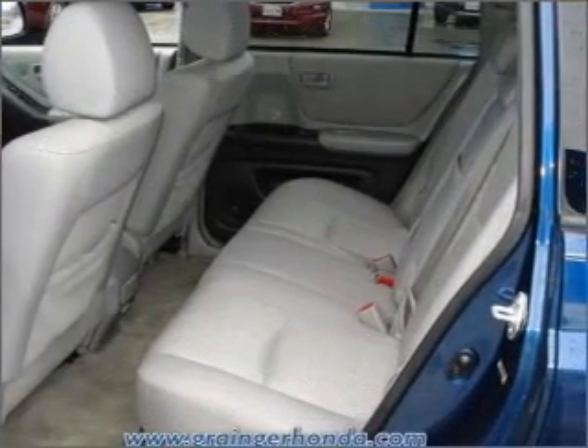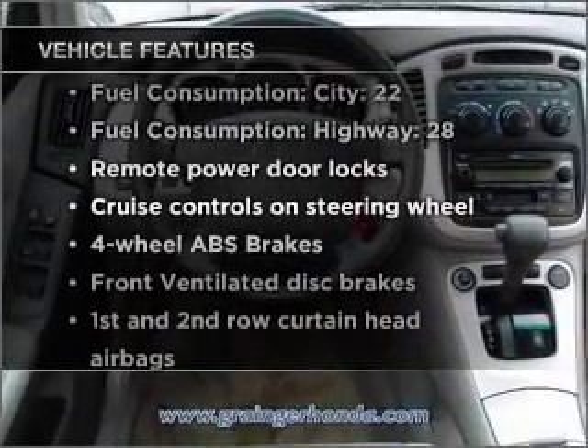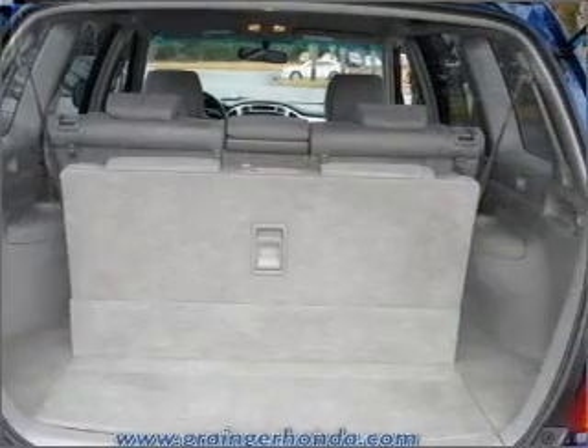The anti-lock braking system will keep you safe on the road. Plus, enjoy these notable features that are included in this vehicle: air conditioning, power door locks, power windows.